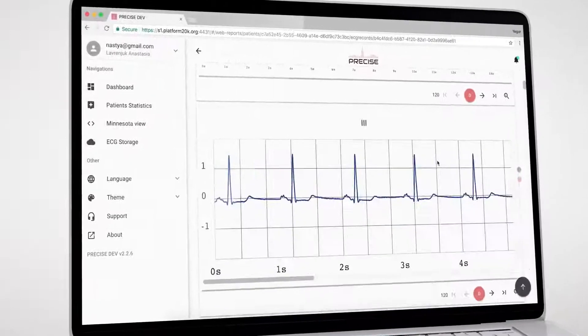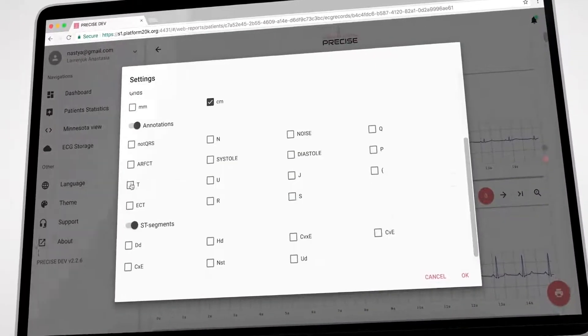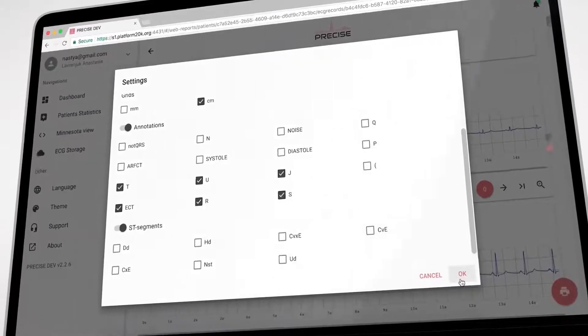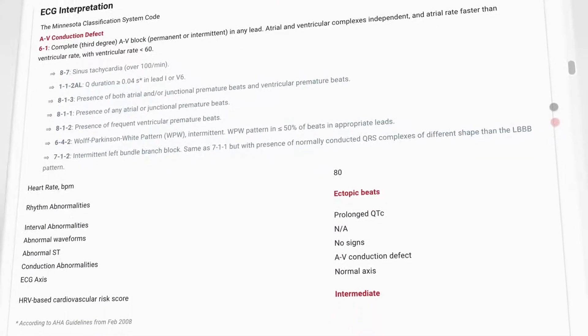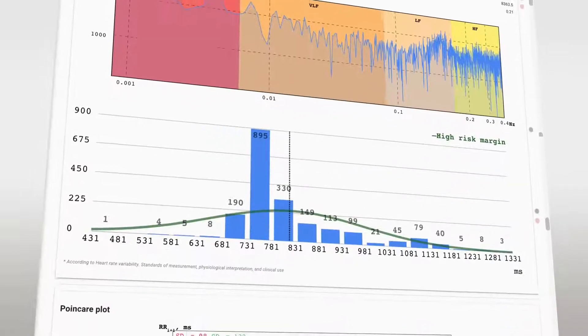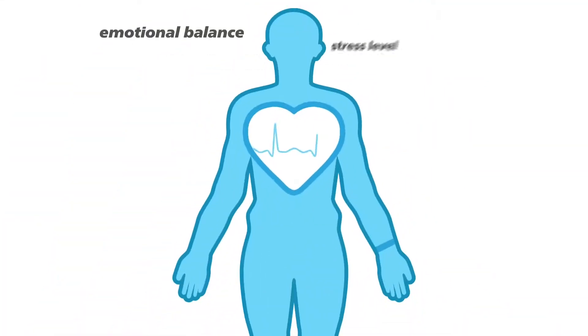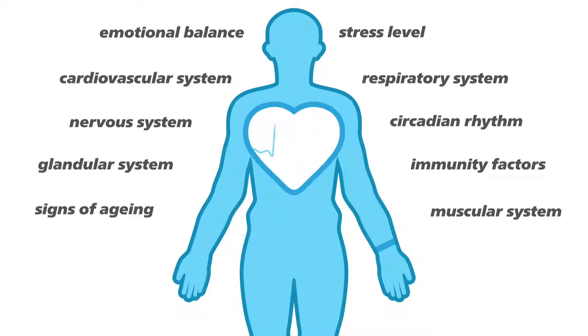Precise is simple to use. It is based on the Minnesota code and built on an innovative algorithm which ensures that nothing is left unnoticed. It delivers full heart rate variability analysis, a valuable diagnostic method for cardiology, general practice and internal medicine.